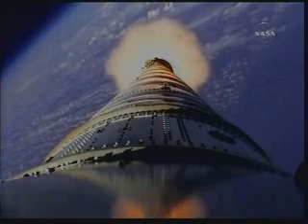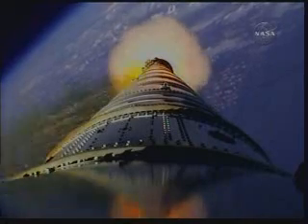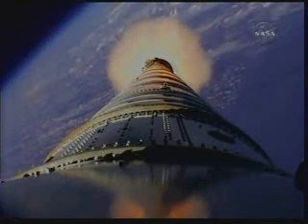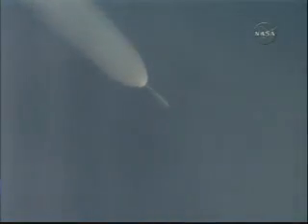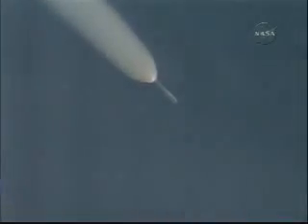We started the last PTI maneuver, structural mode ID. We passed T plus 105 seconds. Vehicle is now traveling Mach 4, 20 miles altitude, downrange distance 32 miles.